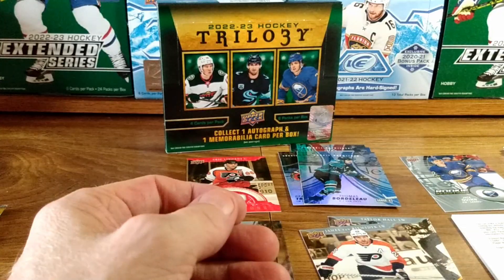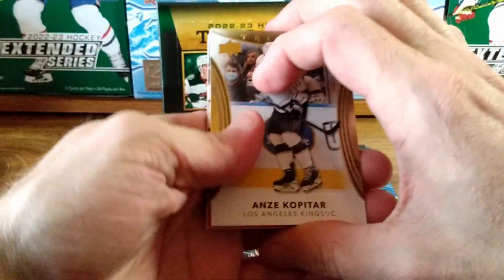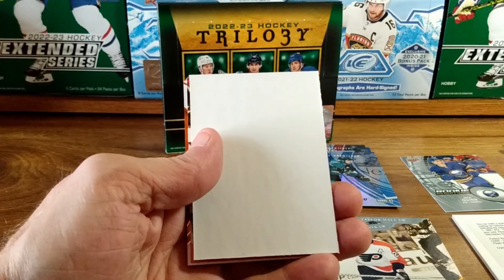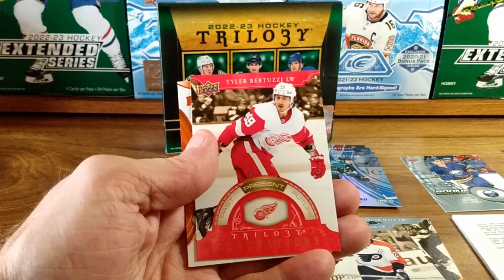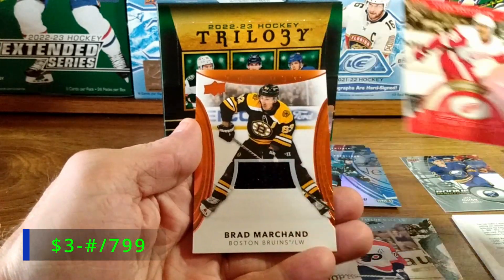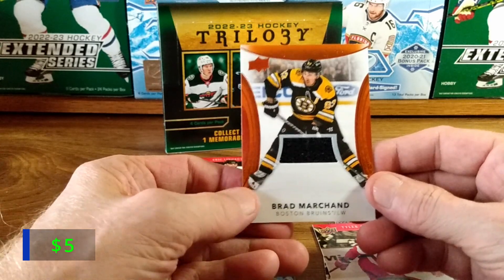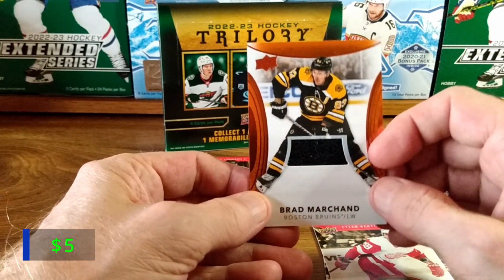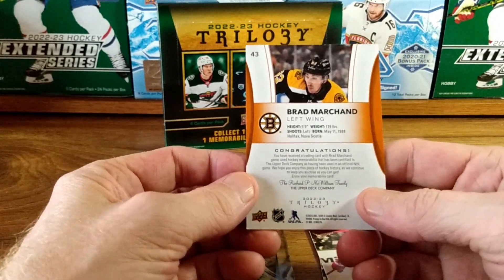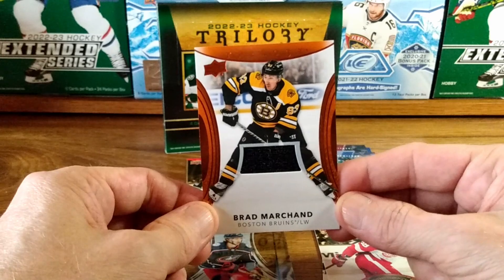Kasperi Kapanen on the base, and we are down to our last pack. Anze Kopitar base — a new Maple Leaf — Tyler Bertuzzi on the generations present red. And we got a Brad Marchand jersey card. Still very cool, but probably the last player I would want it from maybe.